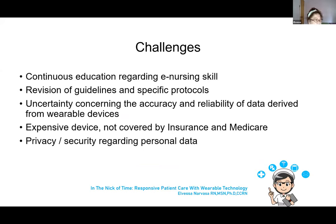The challenges of wearable technology include the need for continuous education regarding e-nursing skills, the need to revise guidelines and specific protocols, and uncertainty concerning the accuracy and reliability of data from wearable devices — especially given the many imitations of smart devices. These devices are also quite expensive and not always covered by insurance or Medicare, and there are privacy and security concerns regarding personal data, as most gathered data is stored in the iCloud.